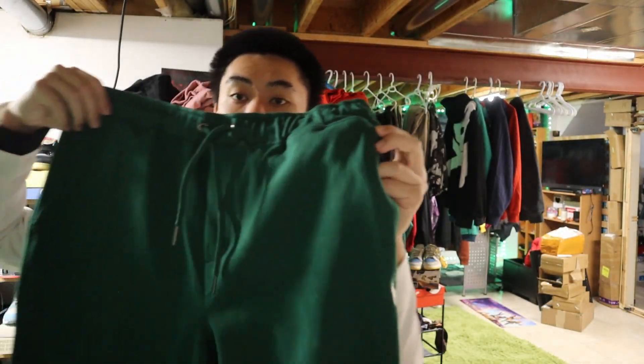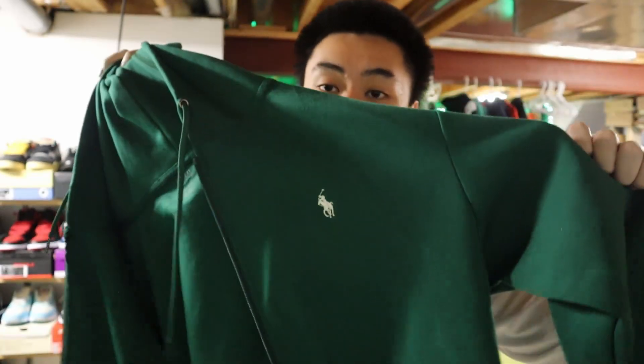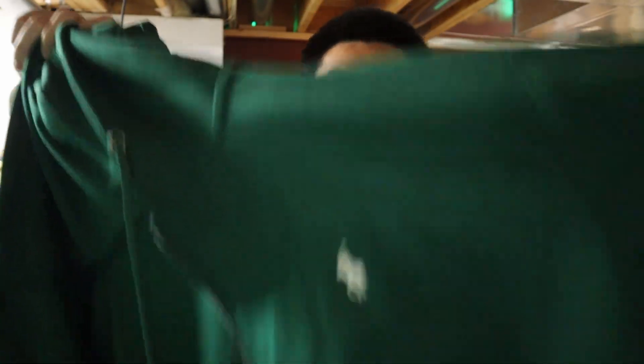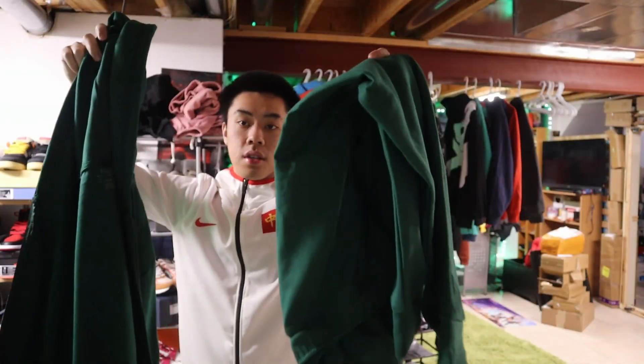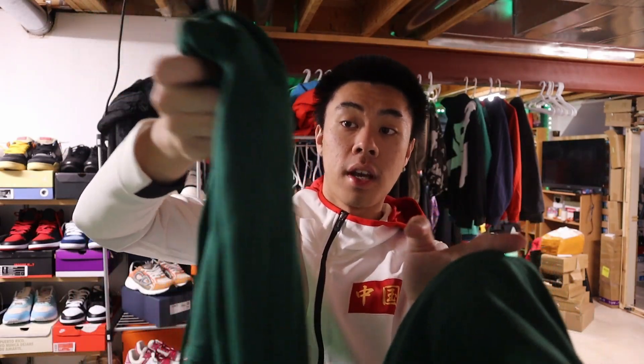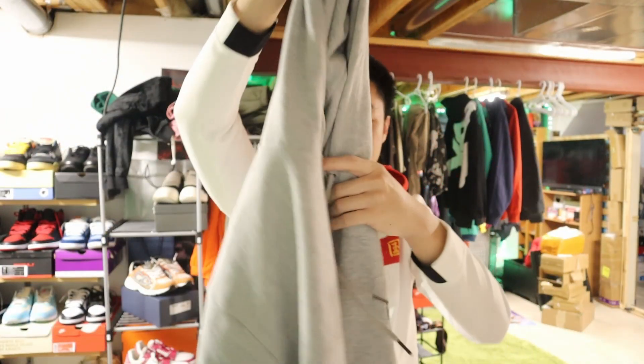Next tracksuit I got is this Polo tracksuit. These are the pants and this is the sweater — it's hella green, like pine green. It matches a couple of my sneakers like Jordan 1 Pine Greens and Jordan 3 Pine Greens. Something light. I'm happy it's not bright green like the NOCTA tech fleece — it's dark green, subtle and drippy.